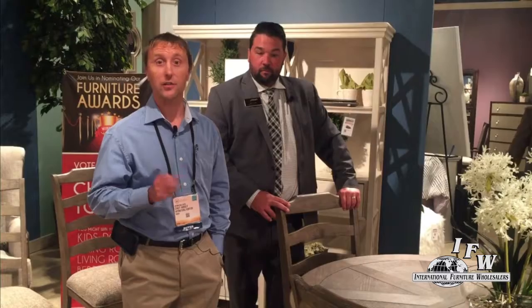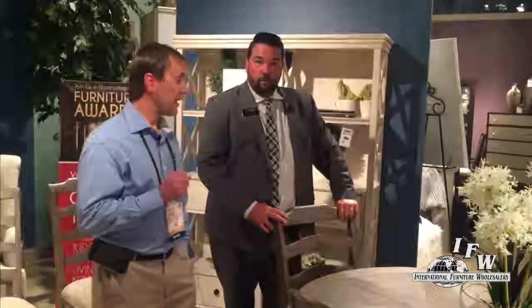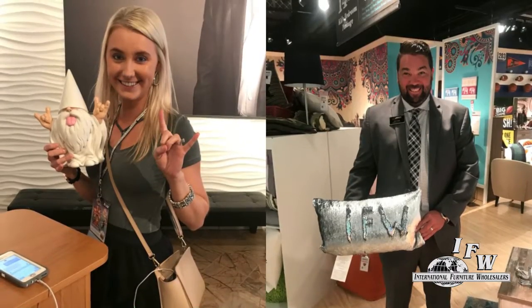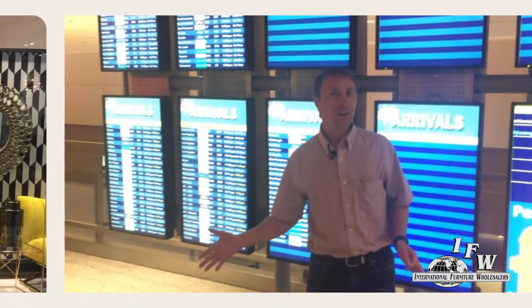Welcome to day six at the market. We're happy to share our picks of the day with you. Found a couple things myself, narrowed it down to one. I got two today. Would you like to go first?